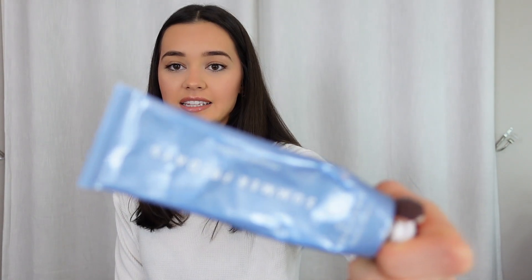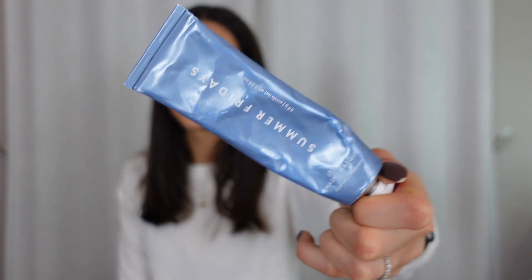Sticking on the theme of skincare, next I have the Jet Lag Mask by Summer Fridays. I know this is an oldie but goodie. I've been using this a lot lately just because it's the winter months and I'm super dry. But even in the summer I really like this — it makes your skin super soft. Like with the jojoba oil, I like putting on thick creams and oils to really lock everything in and keep wrinkles at bay. This really brightens my complexion. Definitely try this if you're one of the few people who hasn't tried the Jet Lag Mask.